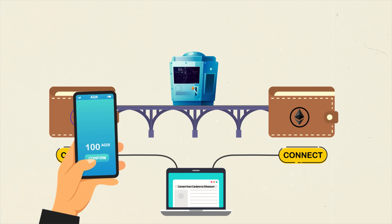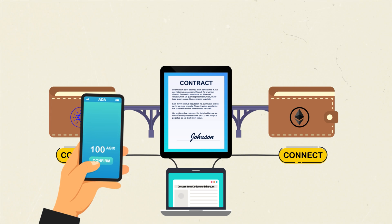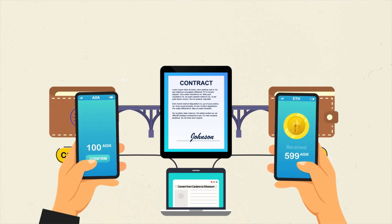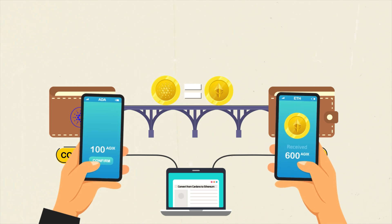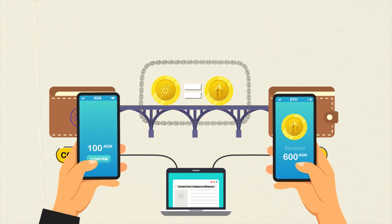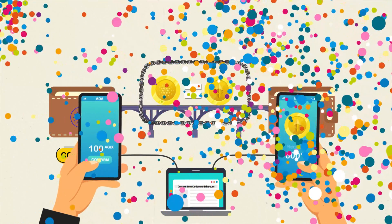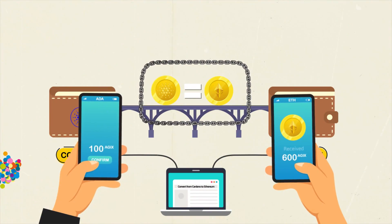Once the minting is complete, you will confirm the smart contract to claim your tokens from the converter page and the Ajix ETH is deposited to your connected Ethereum wallet. Again, the tokens are always burned and minted one-to-one between the chains so that the total circulating supply of Ajix remains unchanged. Hooray! You transferred Cardano to Ethereum.